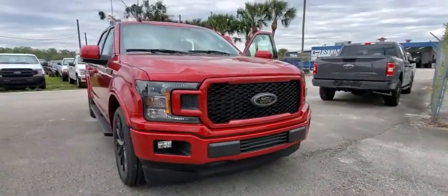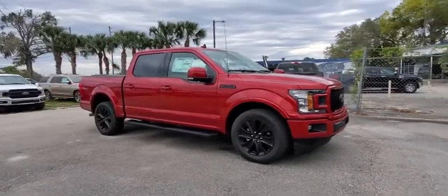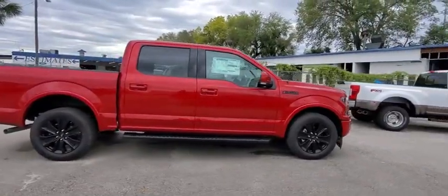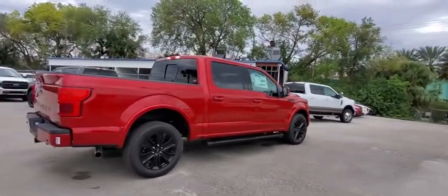Stop by and take a look at the 2020 Ford F-150. A Ford F-150 knows how to handle any situation. It's built to follow orders. No whining. This vehicle has less than 100 miles.